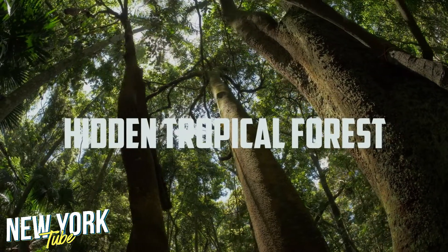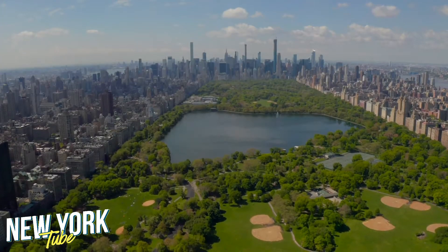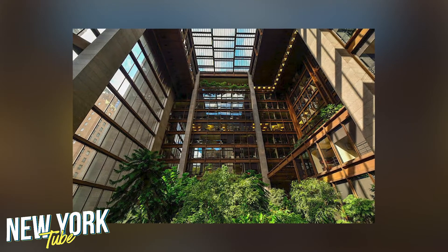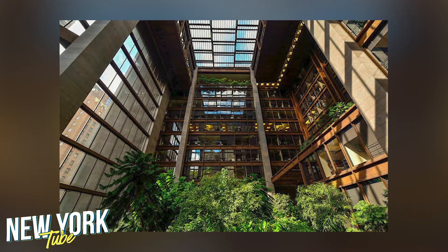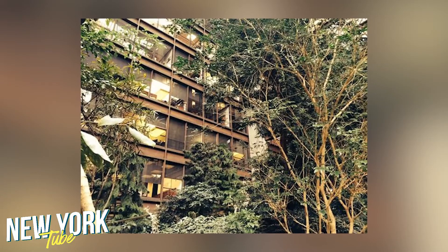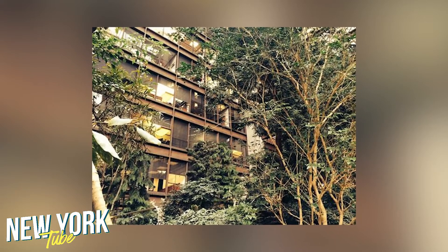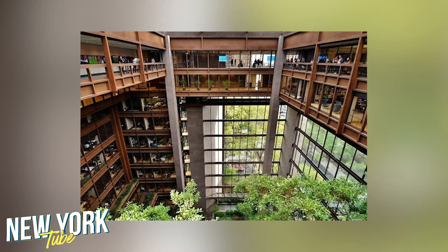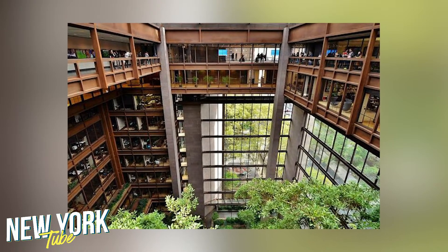Number 2: Hidden Tropical Forest. New York is filled with gardens and parks, but finding a place that is a bit private can prove difficult. Luckily, there's an actual tropical jungle hidden away on East 43rd Street. Keep in mind that the garden is only open to the public Monday through Friday from 8 a.m. to 6 p.m., and Saturday from 11 a.m. to 6 p.m.